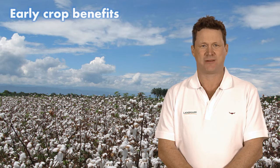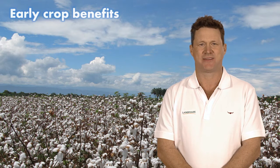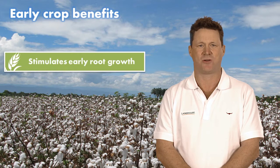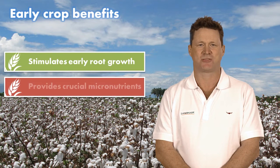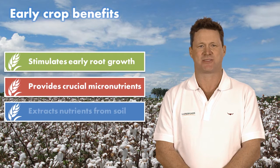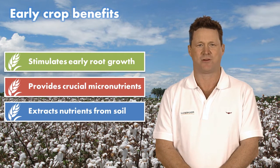There are three early crop benefits with the use of Awaken ST. First, it stimulates early root growth by supplying plant hormones called auxins. Next, it provides crucial micronutrients to the early crop for optimised metabolism and growth. Finally, Awaken ST contains ACA technology that increases the extraction of nutrients in the soil profile for plant use.